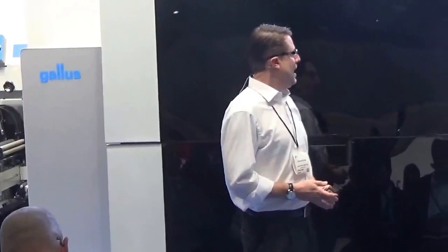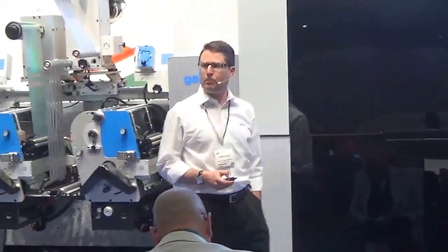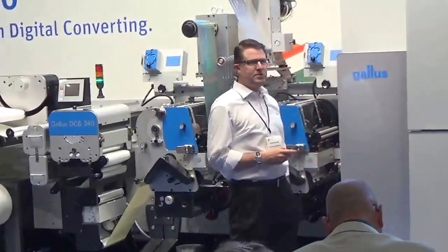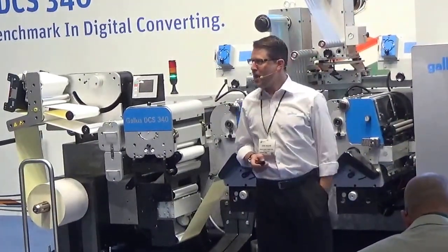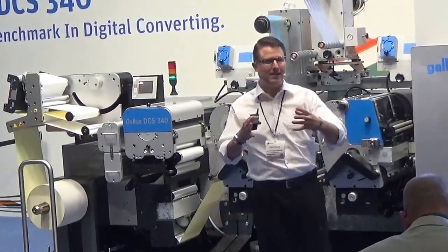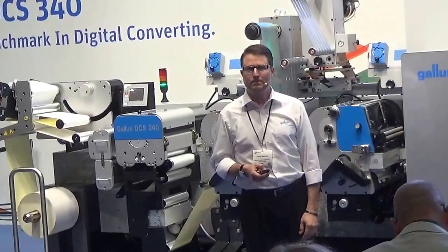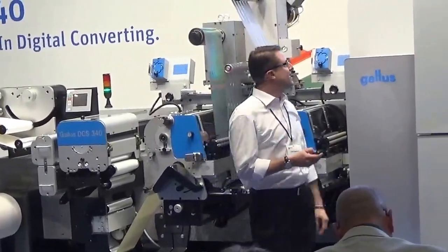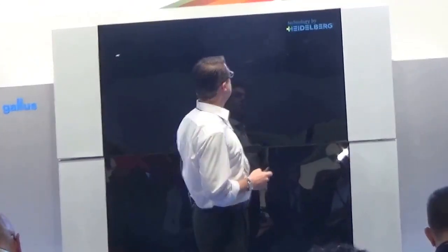Some good news: the customer is in a hurry. She is willing to pay you a 50% premium if you can get this job done in five days. So the question is, will you be ready? Can you give that customer exactly what they want and make that additional money for yourself? Well, you can if you're using the Gallus DCS-340 — it is the first truly integrated industrial digital converting solution.